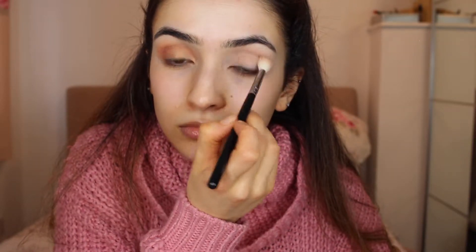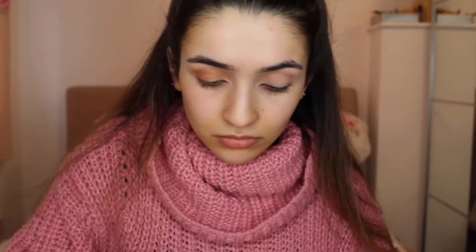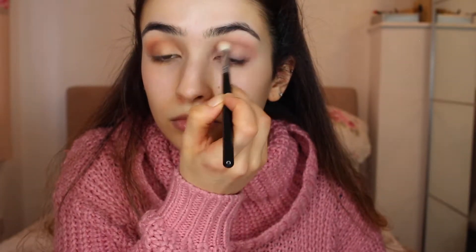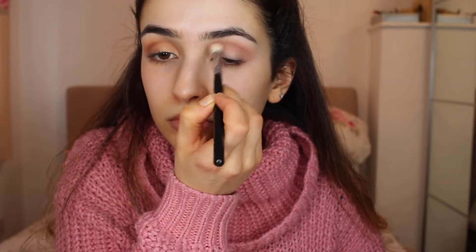The first color I'm going to go in with on this side is Dusty Rose, and I'm going to use this as the transition shade. Then I'm going to take that slightly smaller pointed brush, dust it off, and go back into Dusty Rose to build that up in the crease. There isn't really a medium pink shade, but this color is very pigmented and when you build it up you can get a deeper color, so yes it can be used as a slightly deeper shade.